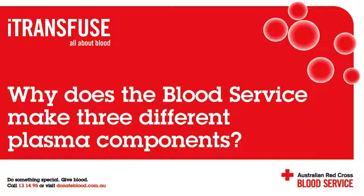How is it collected from a whole blood donation? After whole blood is donated, it can be separated into its three different components: red cells, plasma, and sometimes also platelets. This separation makes the best use of a very precious donation.